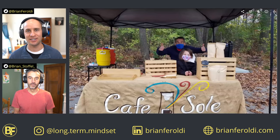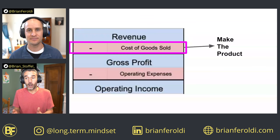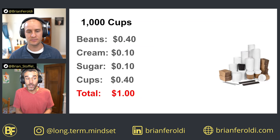To showcase these principles in action, let's go back to our favorite example business, Cafe Soleil — our farmer's market coffee stand. To sell a thousand cups of coffee, there are a lot of inputs, not just the beans. There's the cream, the sugar, the cups themselves. When you add it all up, it comes to a dollar per cup to produce.